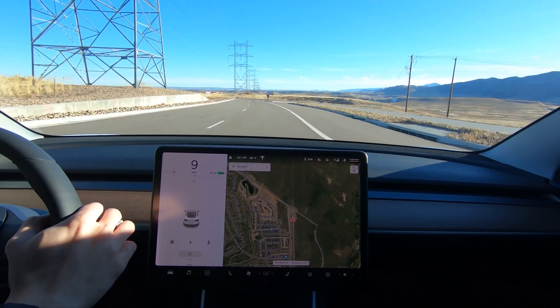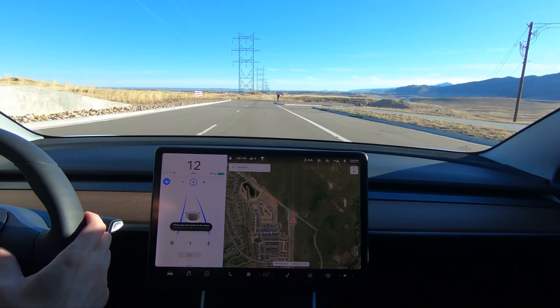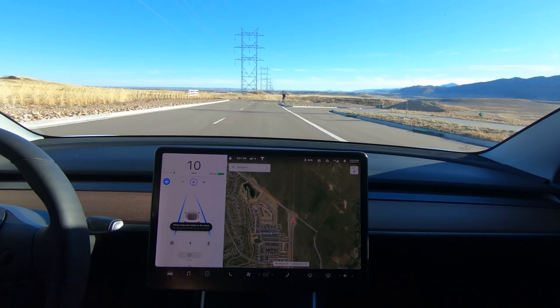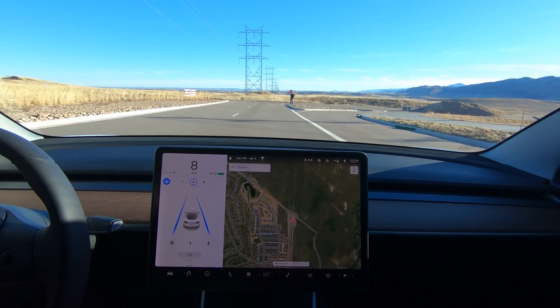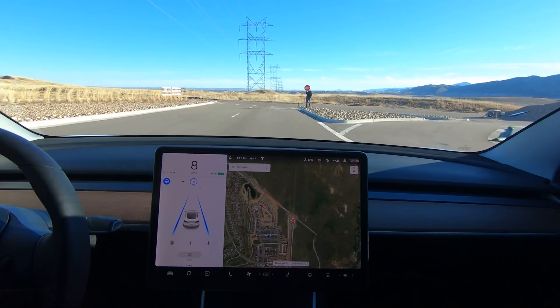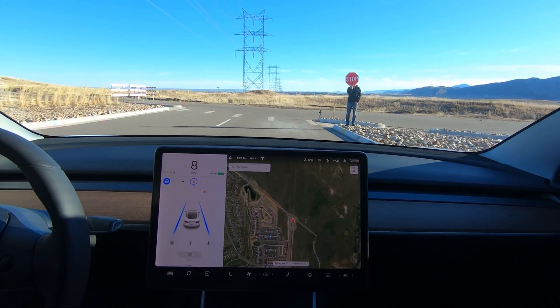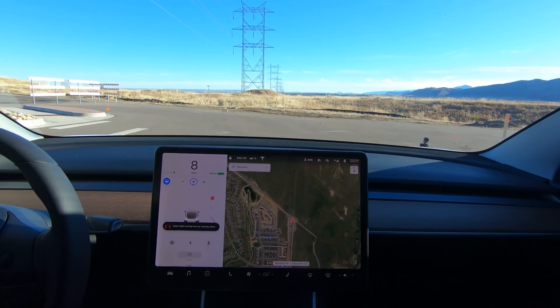David thinks it might need to be at an intersection, so we're gonna try that — driving as slow as it'll let us so I have time to stop. It still recognizes it.